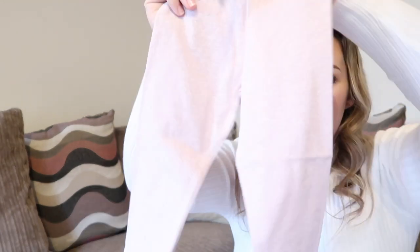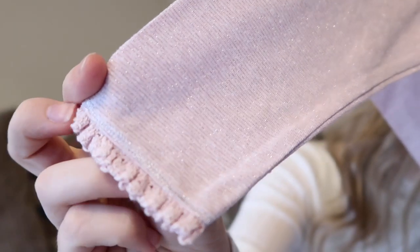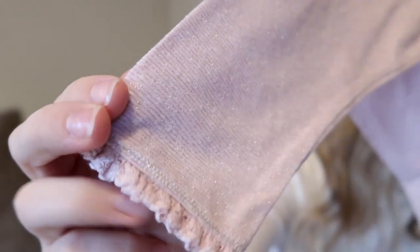Some sparkly pink leggings with a little lacy trim on the bottom - those were £4.50.